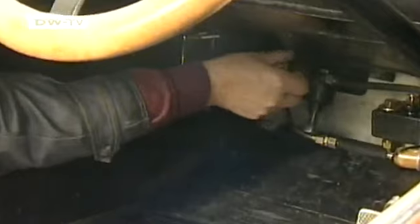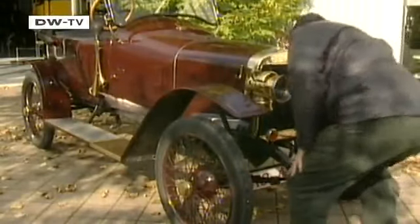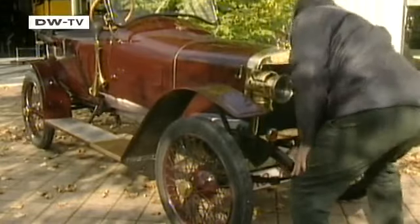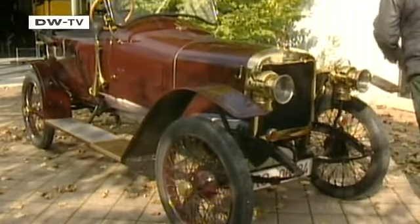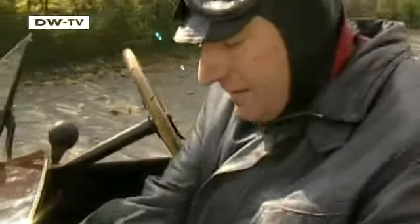Time to open the fuel cock and start the engine with a hefty turn of the crank. And the Adler duly rolls back the decades, belying its age of 96.